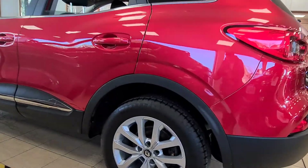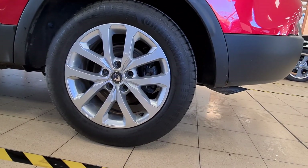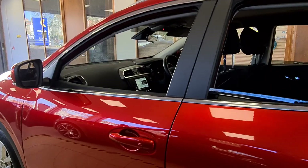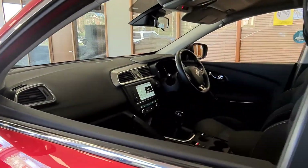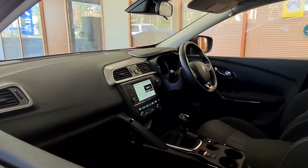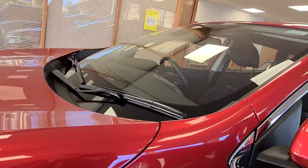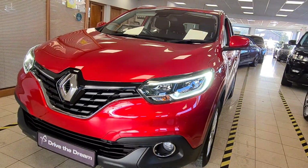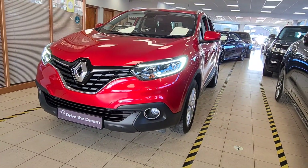One owner from new, full Renault service history — that's three stamps despite only doing 10 and a half thousand miles. Last one was carried out in July of this year. So it's just ready to jump in and enjoy really. You've got comfort access as well and keyless go — a lot of technology and a lot of car for the money.